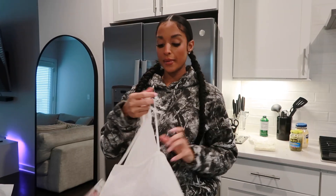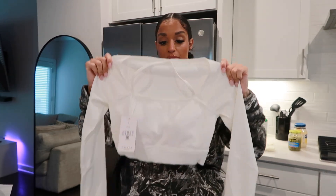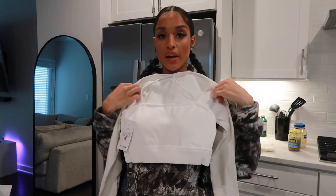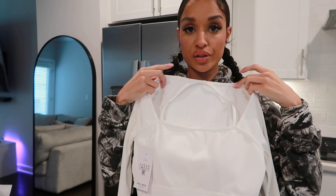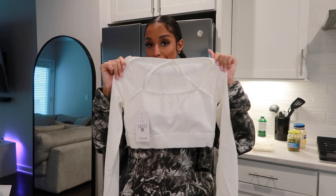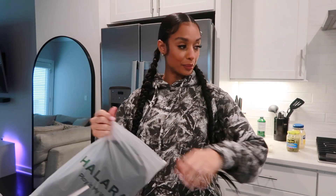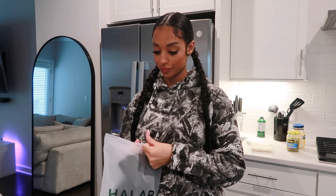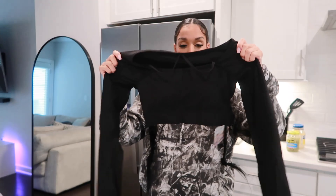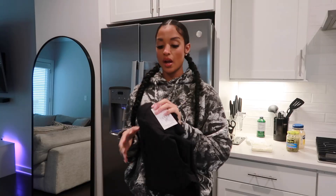First up we have this top — it looks like a little crop top, long sleeve, and it has these two little straps. Love tops like this, these are so cute. Next up, this is the same top in black — a little crop long sleeve in black.